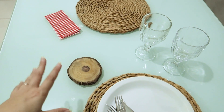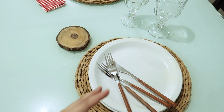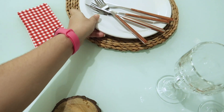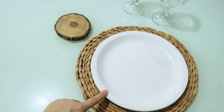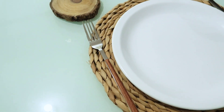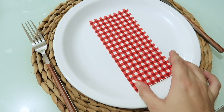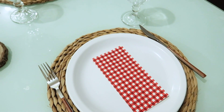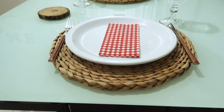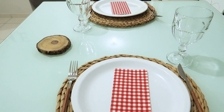Coloquei aqui as coisas que vou usar na mesinha do almoço. Vai ser uma mesinha bem simples — vai carne, arroz. Vou deixar ela nessa pegada mais rústica e bem simples. Estou usando esses pratinhos sem detalhe, coloquei esses talheres que super combinam, e vou usar guardanapo descartável — essa opção é ótima e prática, fica lindo na mesa também. Aqui é o resultado da mesinha. Levei nem 5 minutos pra colocar essa mesinha.